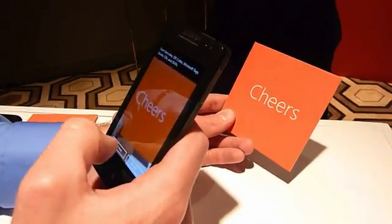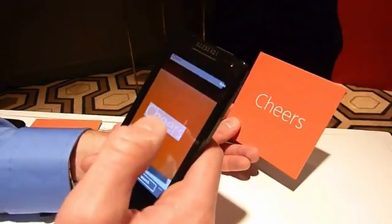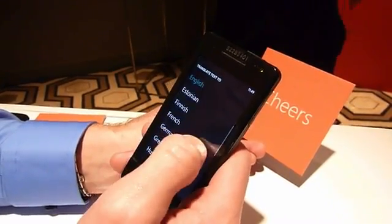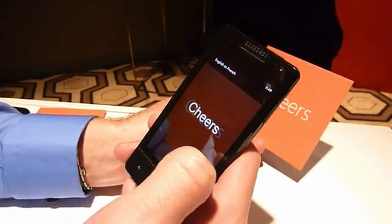There we go. So we've got 'Cheers.' In this case, I can choose scan text, and it'll actually understand that that's text, and I can go ahead and translate that into another language. So I can take that and put it into French or something like that. I wonder what 'Cheers' is in French. Oh, it's 'Cheers.' Look at that. Yes, it's convenient.